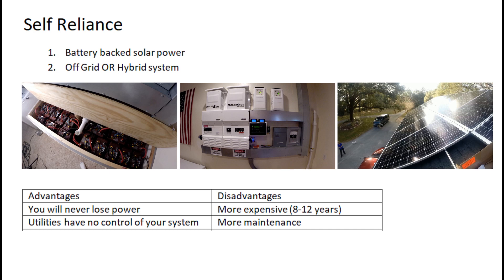The advantages of a battery-backed system are that you never lose power — and if you've ever lost power for a significant period of time, you understand why that's important. Also, if you have a well, power gives you water, which can be even more critical. Another advantage is that the utilities will have no control over your system. You can set up an off-grid solar power system to look just like a backup generator, and the utility won't even know you have it.